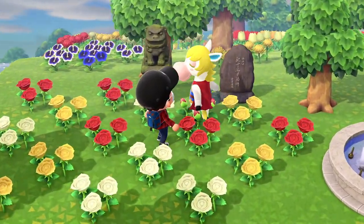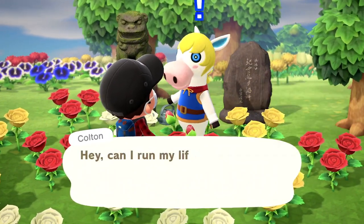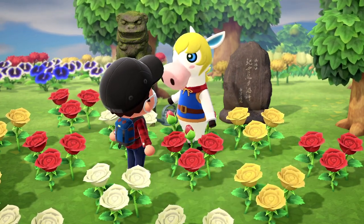I guess we should talk to Colton — he's always over here. Heya! I was just thinking about you. What's the latest? Hey, can I run my life story past you real quick? I'm working on my autobiography — oh, another time then.